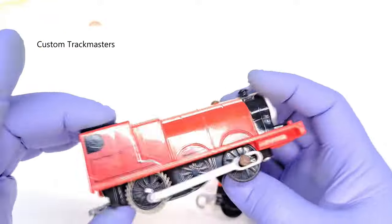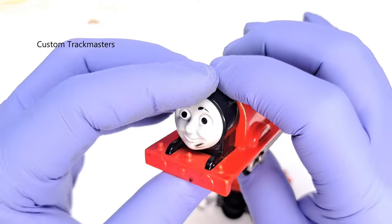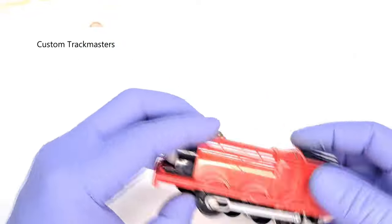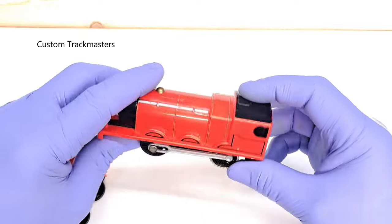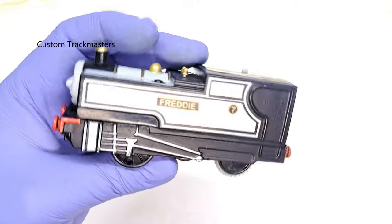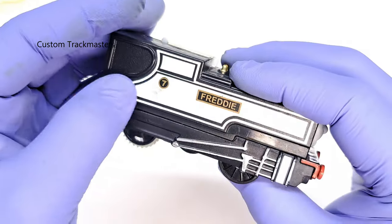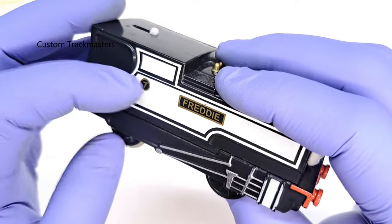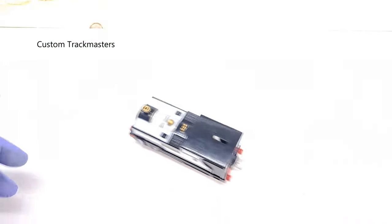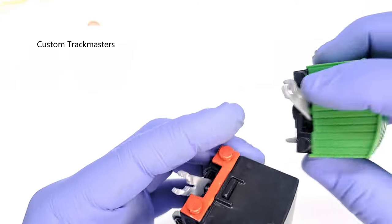A talking James — has some marker marks but it is working. Good. Freddy is another model that is in good working condition. There's some dirt on it but it works; it does need a new coupler.